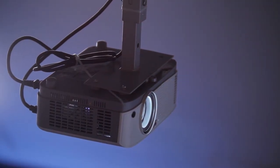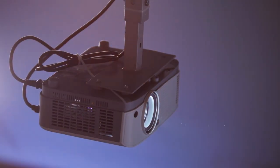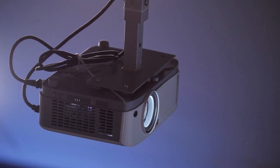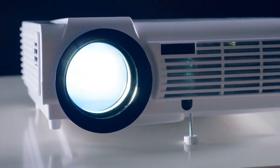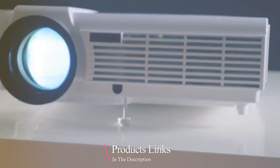Hey there, fellow movie buffs and screen enthusiasts. Are you dreaming of a killer home theater setup that doesn't slash your wallet into a horror movie? Well, buckle up, because today we are diving into the realm of crystal clear images and wallet-friendly tech.